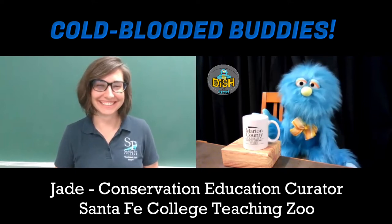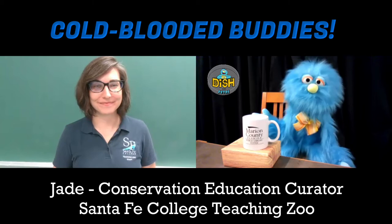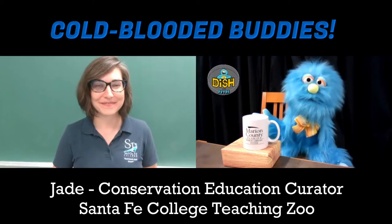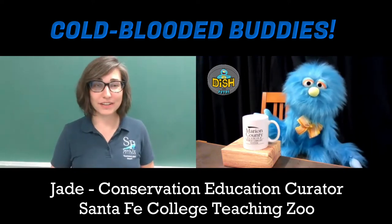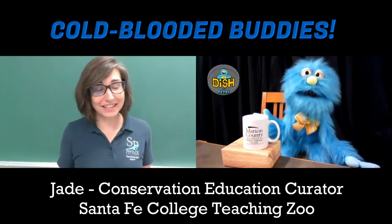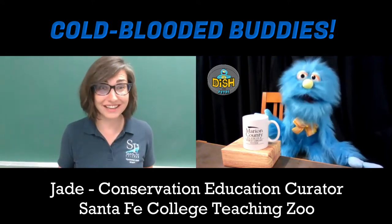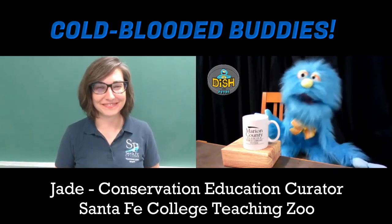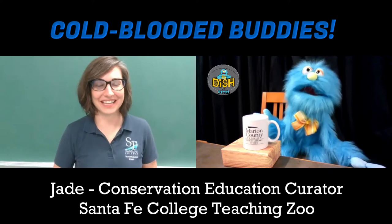I am told that you work at the Santa Fe College Teaching Zoo! That I do! I get to work with zookeepers and meet lots of people every day and talk to them about animals. We have everything you can think of — animals from Florida like alligators and spoonbills, but also animals from across the ocean like Asian small-clawed otters or even tree kangaroos.